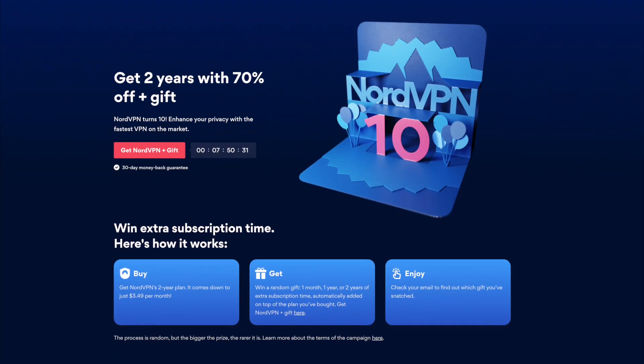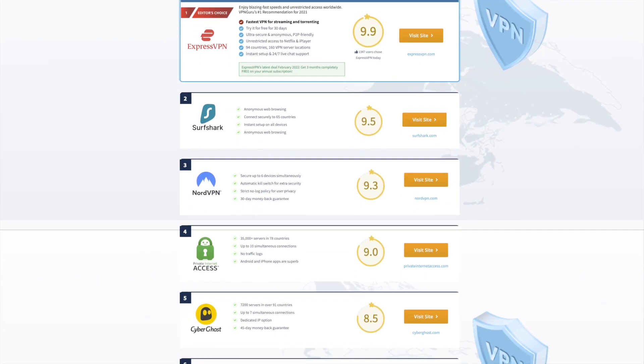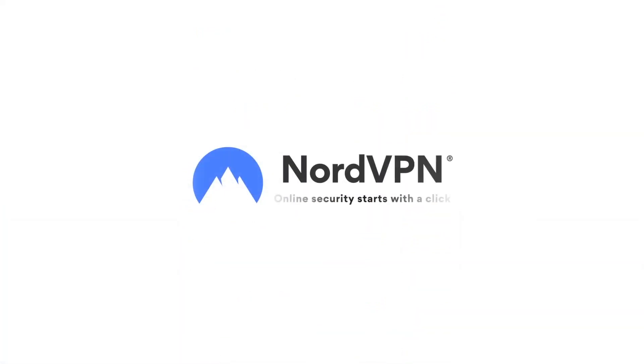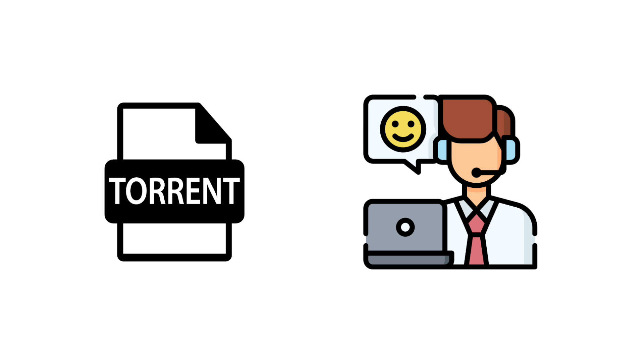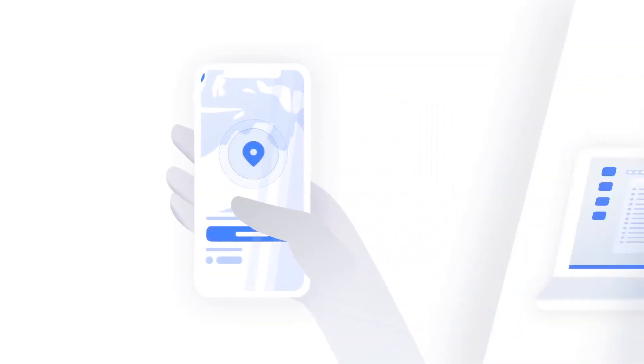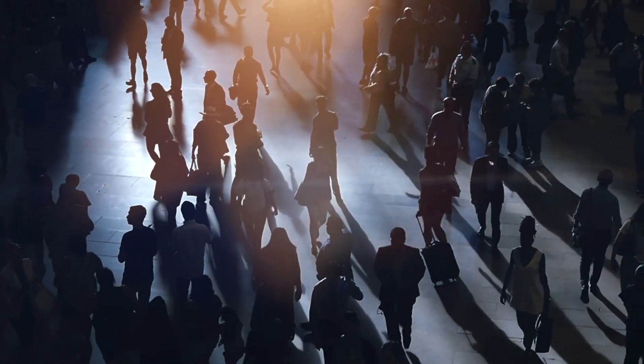NordVPN is one of the top-rated VPNs out there, and I do this a lot — I test VPN after VPN trying to find the best options for viewers. Nord is the best bet for anyone who wants to torrent and needs responsive customer service agents. Nord is the best VPN overall, and while I love the service and am a huge fan of what Nord has done over the years, it's not going to be the best option for everyone.